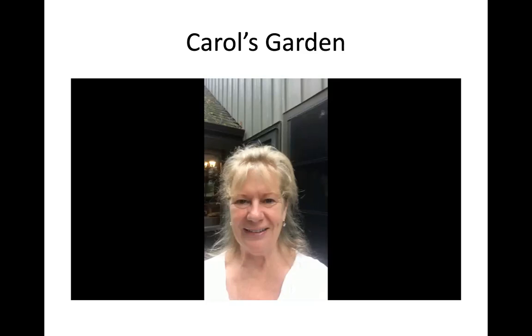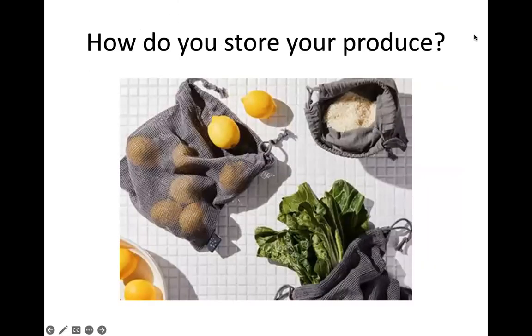Moving on to a discussion about how to store produce for the fall. We've touched on Juliette's drying cupboard, how Jane stores her carrots, and preserves with Carol. Does anybody else want to share methods they've found really effective for storing produce over winter?